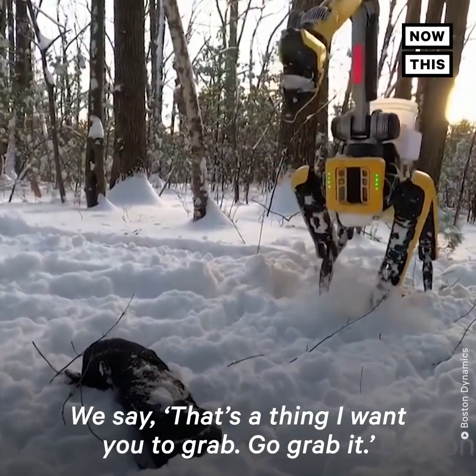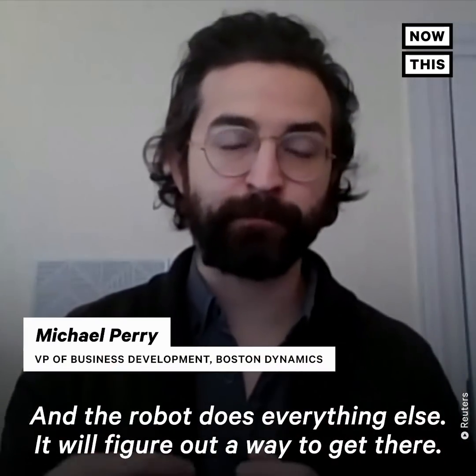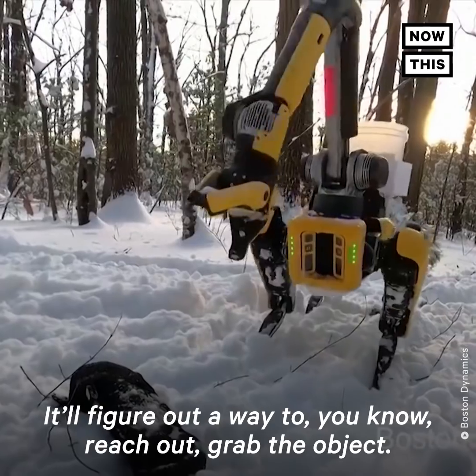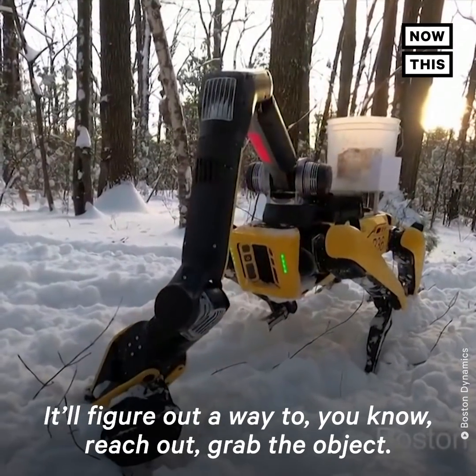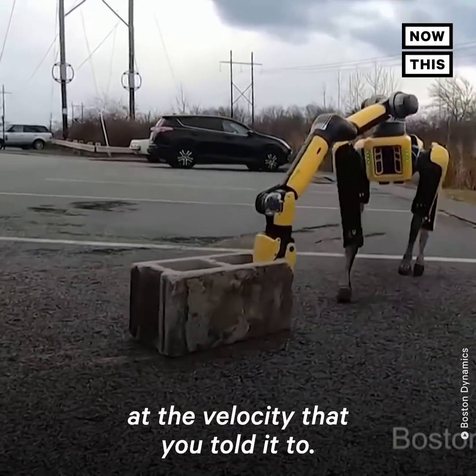We say, that's a thing I want you to grab — go grab it. And the robot does everything else. It will figure out a way to get there, figure out a way to reach out, grab the object, and figure out how to pull it back at the velocity that you told it to.